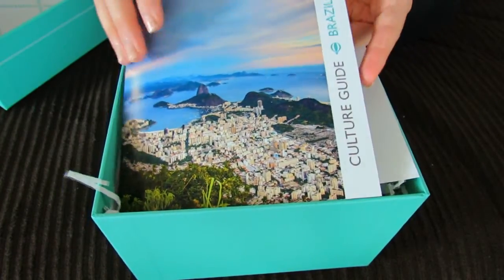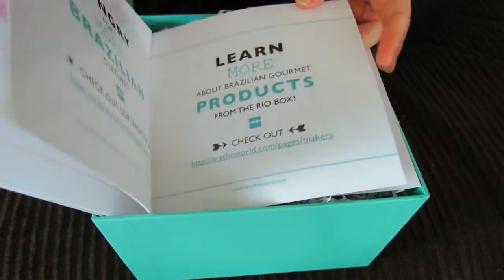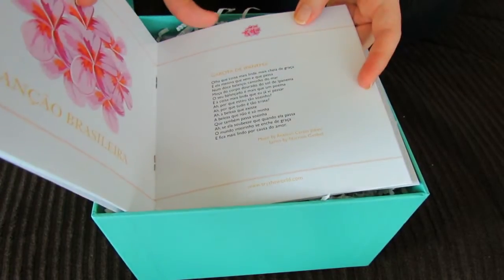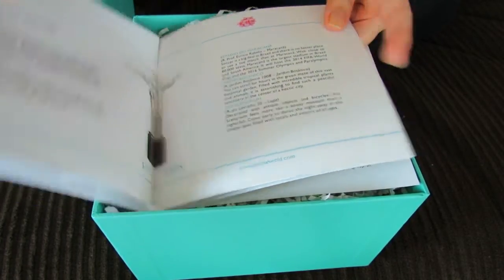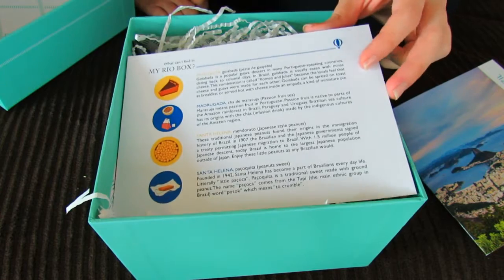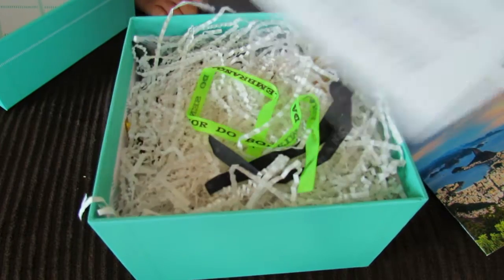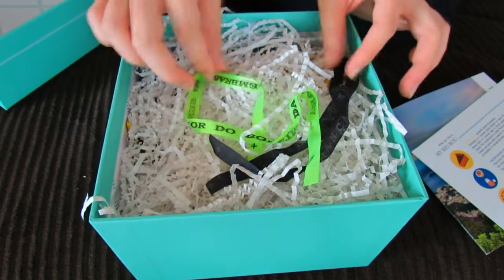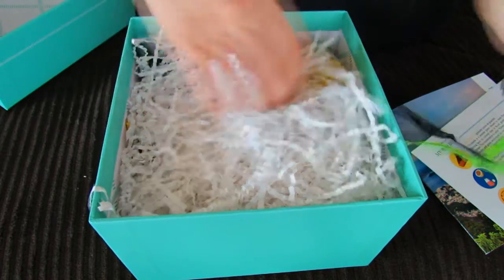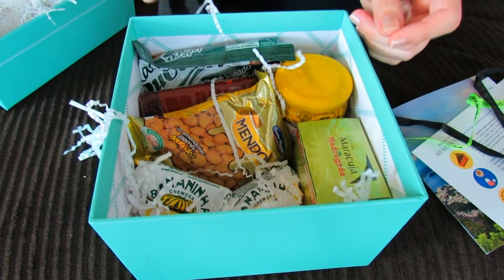Oh this is cool — this is a little culture guide for Brazil. It has something in Portuguese and then some different information about Brazil, and then this is telling me what's in my Rio box. So it gives me a little preview of what's in store inside this box, and these boxes are jam-packed with stuff. Looks like a lot of stuff to eat, which is awesome.